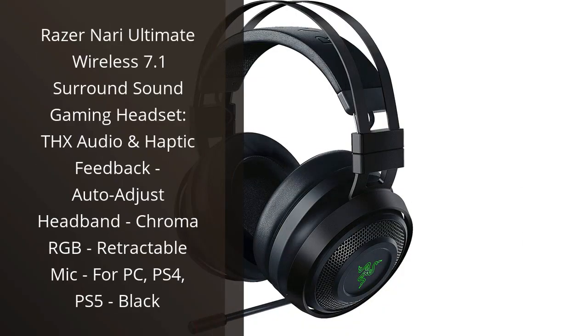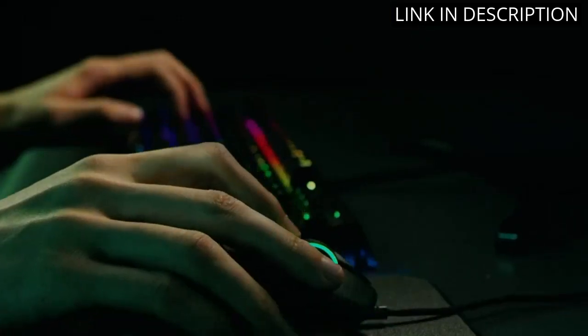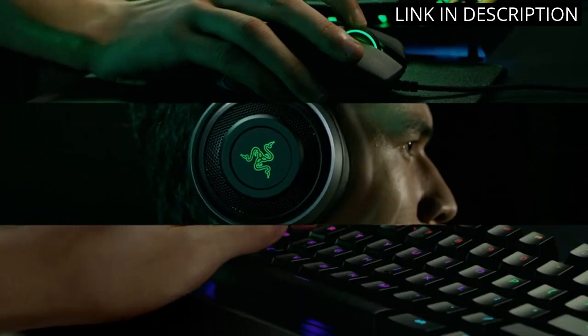I recently got my hands on the Razer Nari Ultimate Wireless Gaming Headset and it's safe to say I'm in love. The 7.1 surround sound and THX audio make for an incredibly immersive gaming experience, and the haptic feedback adds a new level of realism. The auto-adjust headband means I never have to fiddle with uncomfortable adjustments, and the retractable mic is a godsend for clear communication. And the Chroma RGB lighting is just plain cool.